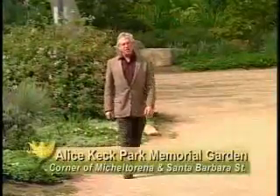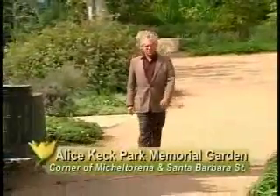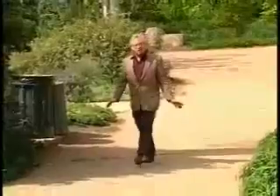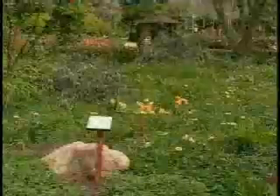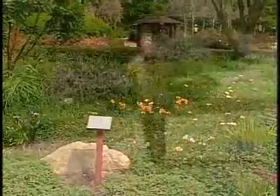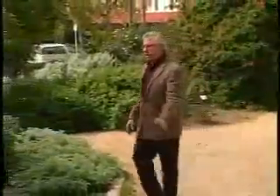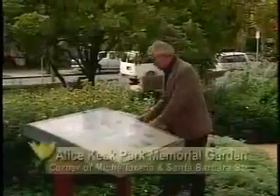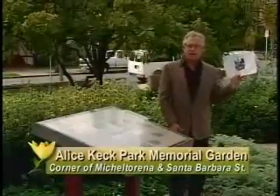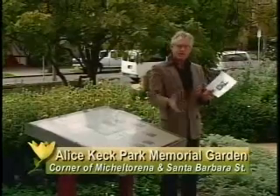I'm here at Alice Keck Park Memorial Garden — the jewel of the crown of the Parks and Recreation system, and a great example of everything we've talked about today: right plant, right place, different areas of sun and shade, different hydrozones, and different soil types. We invite you to walk around the garden. There's an informative sign about low-water-using plants and a great plant list. Come down, have a good time, learn a little, and enjoy the park.